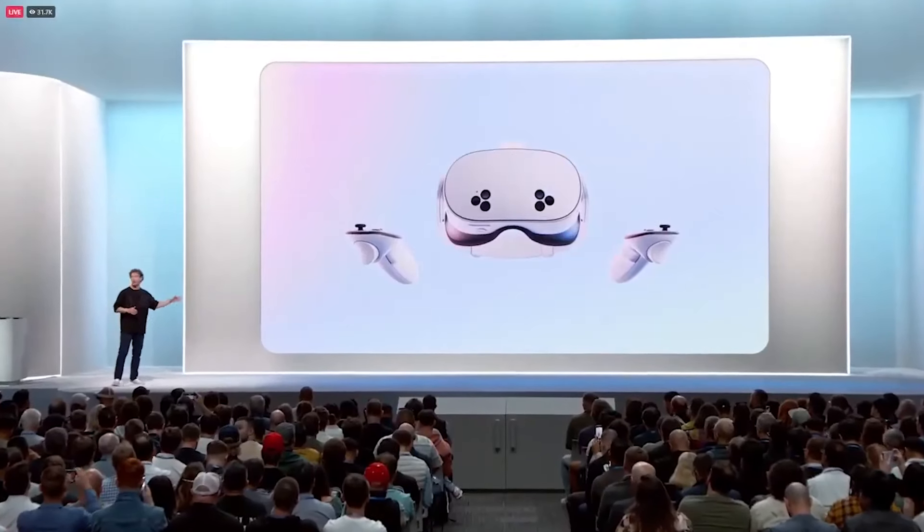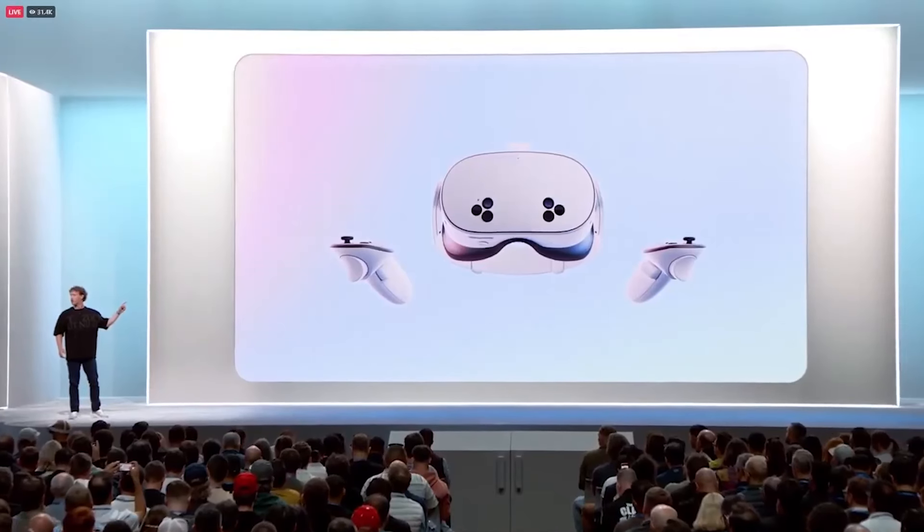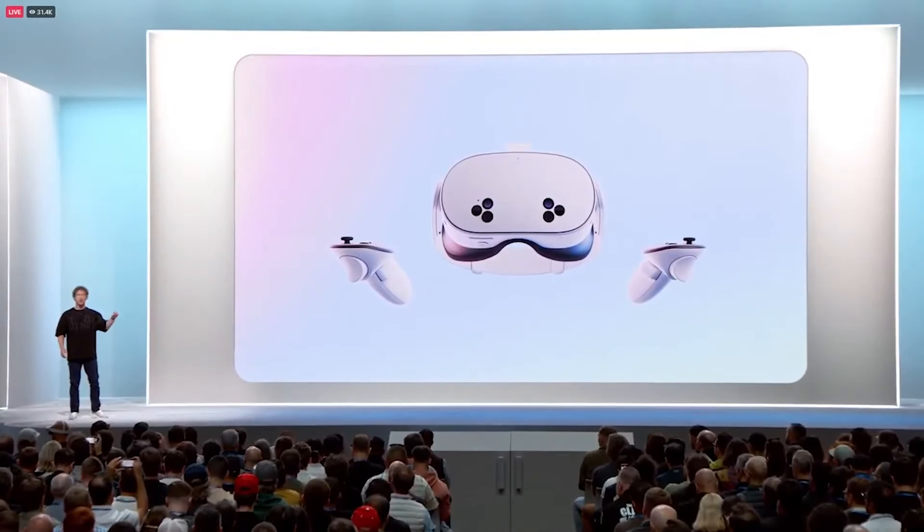Now, in the past year, we've made so many improvements and optimizations to the technical stack — to the effective resolution, to the latency, and a lot more — such that all of the things I just mentioned: mixed reality, hand tracking, software, is actually better in Quest 3S at $299 today than it was in Quest 3 when we launched it a year ago.